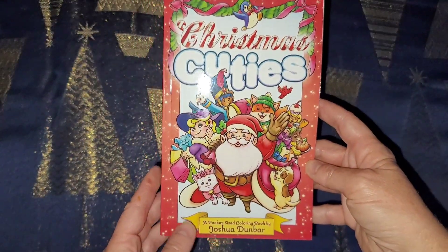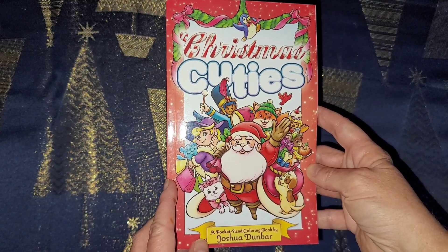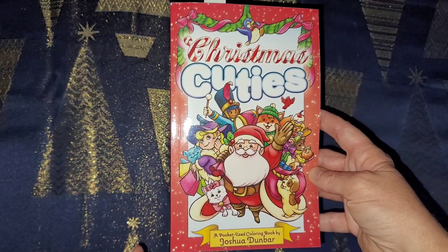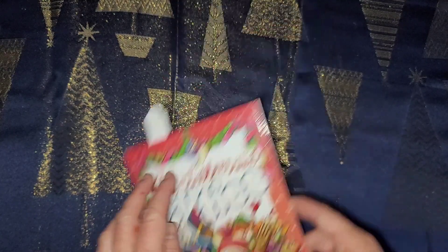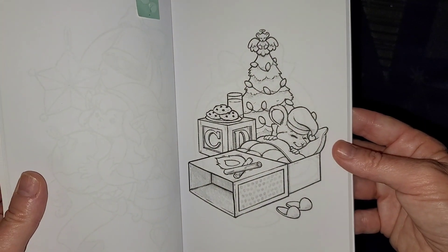I'm not going to show you the flip right now, but this is Joshua Dunbar's new book 'Christmas Cuties' - very nice book. I'll show you this when I get my other books for the haul. I found a really cute picture in here to color of a little mouse with a Christmas tree and some cookies.